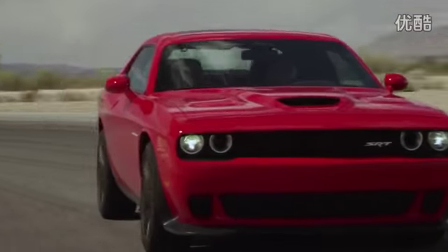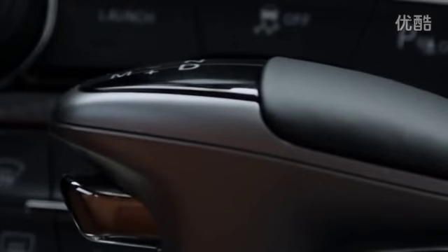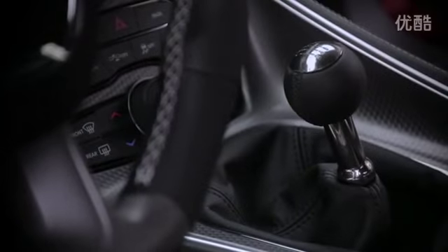The drive modes feature allows the driver to tailor traction, steering, suspension, transmission, and engine responsiveness for a custom driving experience.